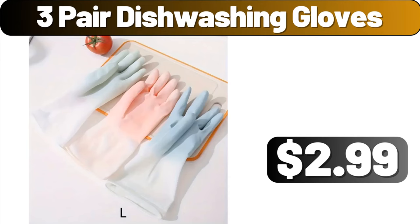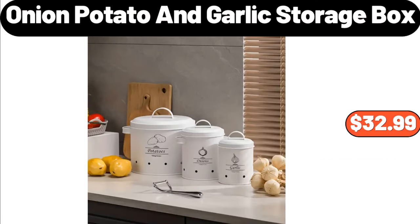Three-Pair Dishwashing Gloves, $2.99. Onion, Potato and Garlic Storage Box, $32.99.